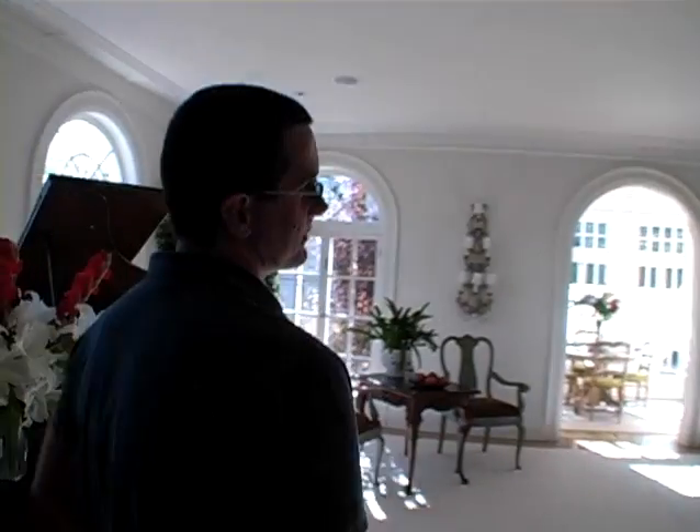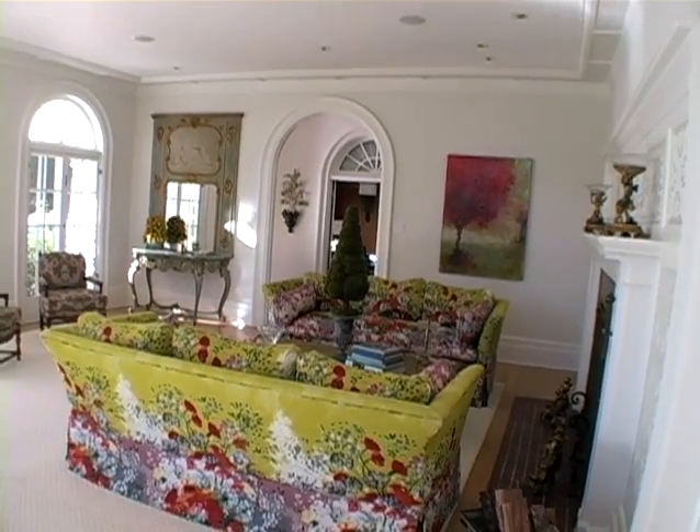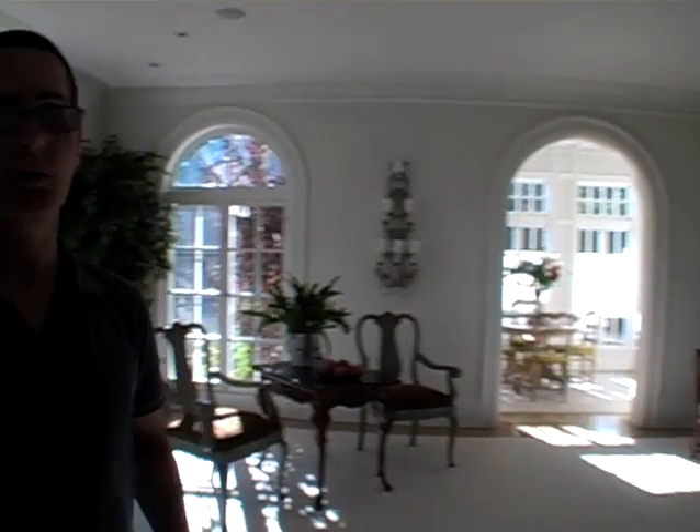The living room is a beautiful room. All the rooms have a wonderful source of light. It was sad, because when I bought the house, it was so dark because it was so overgrown, but the scale of the room is just beautiful.